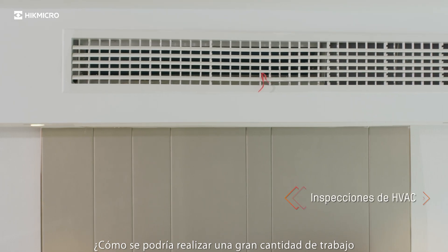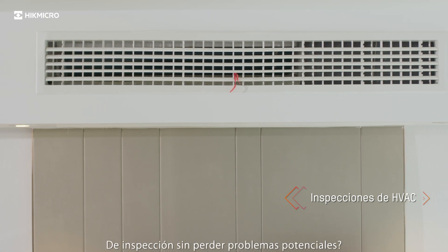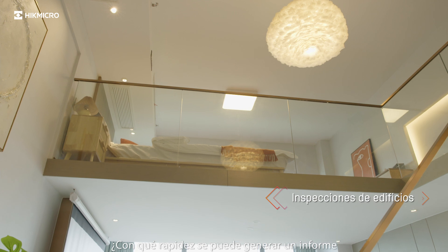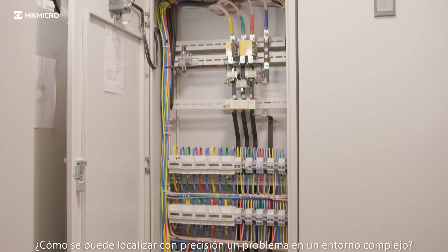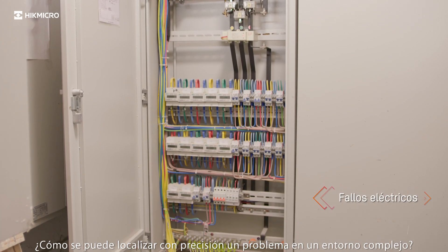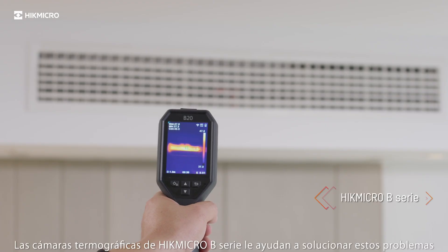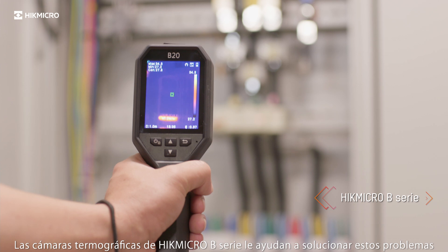How can a large amount of inspection work be done without missing potential problems? How quickly can a report be generated on site after an inspection? How can you accurately locate a problem in a complex environment? Hype Micro B-series thermal imaging cameras help you to deal with these problems.